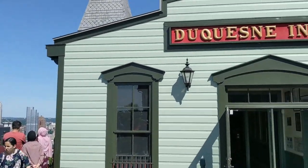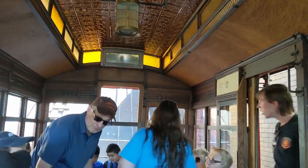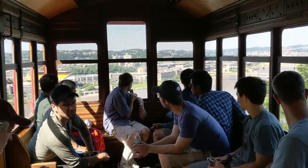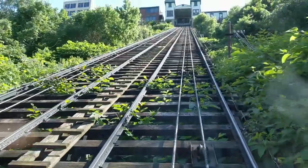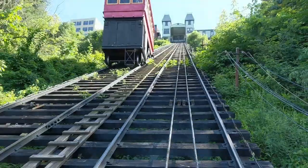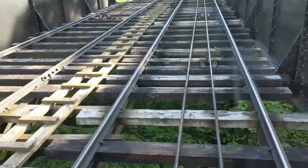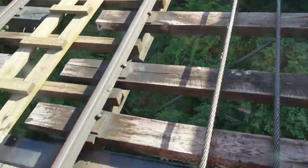And once you've got your fill of the view, you can make your way back down. Which brings us to the end of this vlog. I hope you enjoyed this little trip through history on one of America's most historic inclines — one of the few that still exist. Thank you for joining me today. Give this video a thumbs up, subscribe, thanks for watching.